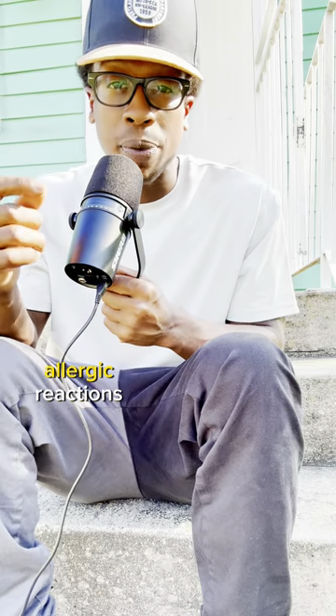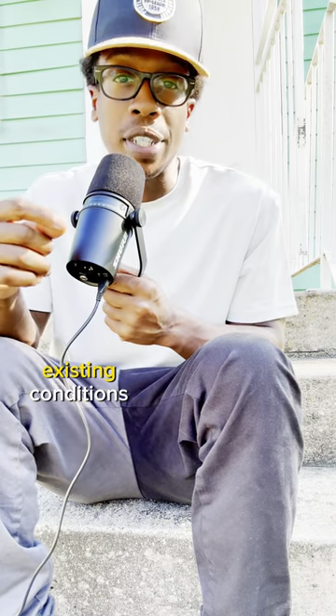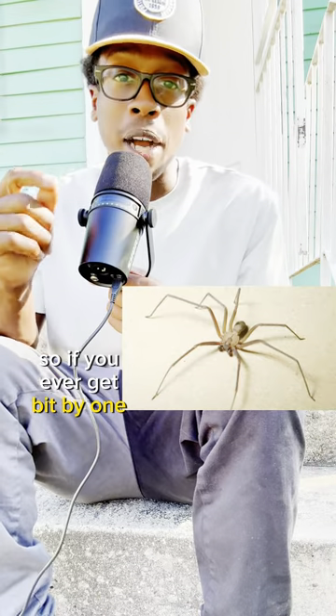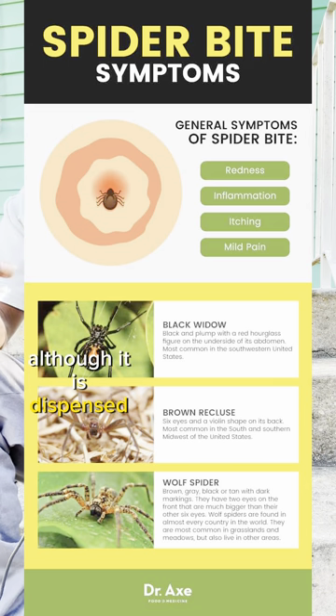It can also cause severe allergic reactions, especially with children, elderly, and those with pre-existing conditions. So if you ever get bit by one, please be careful. Their venom is very poisonous. Although it's dispensed in small quantities, it could still require medical attention.